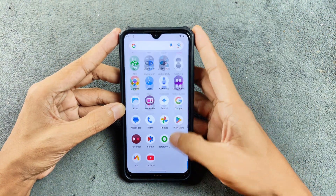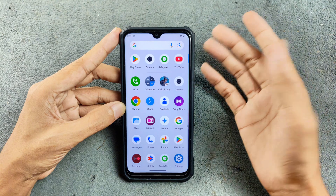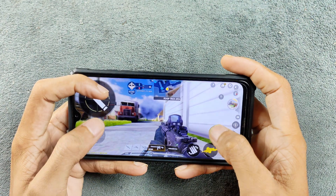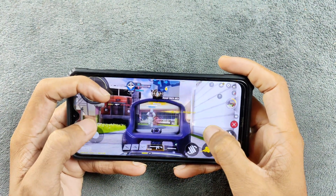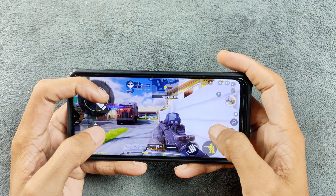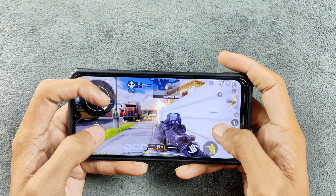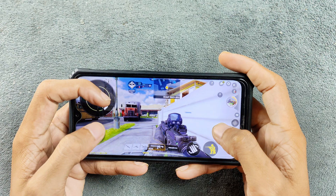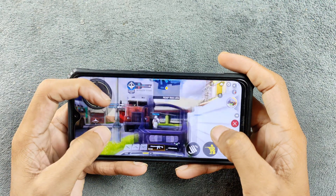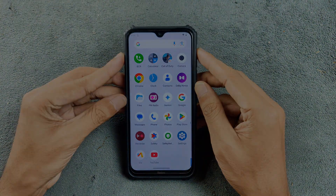The ROM is perfectly usable — I haven't faced any major issue and it works flawlessly. In terms of gaming, it's pretty decent as you'd expect from a Redmi Note 8. I did play Call of Duty; many asked me to do a PUBG test but you can get an idea from this. Gaming performance is pretty good overall. If you want to stick with an Android 14 based ROM, this is the best one to go with. The ROM link will be in the description below and the flashing process is straightforward — I've shown it many times in previous videos. Thanks for watching and I'll see you in the next one.